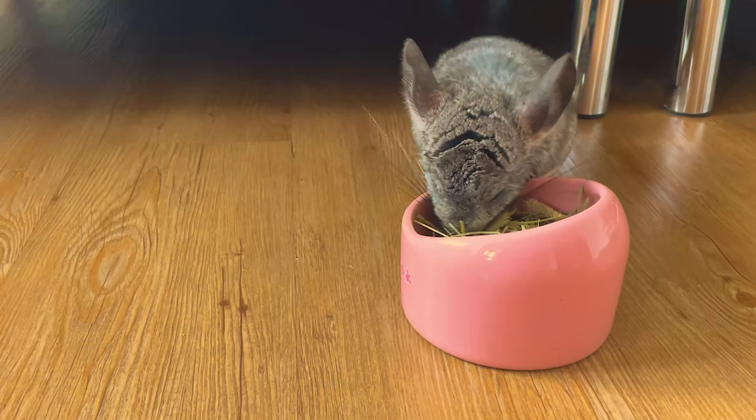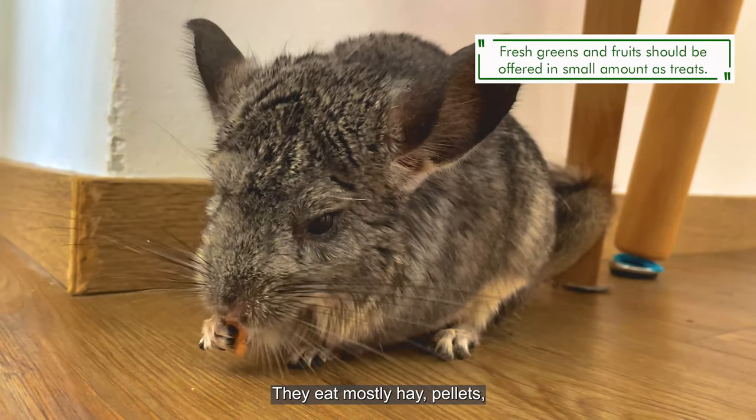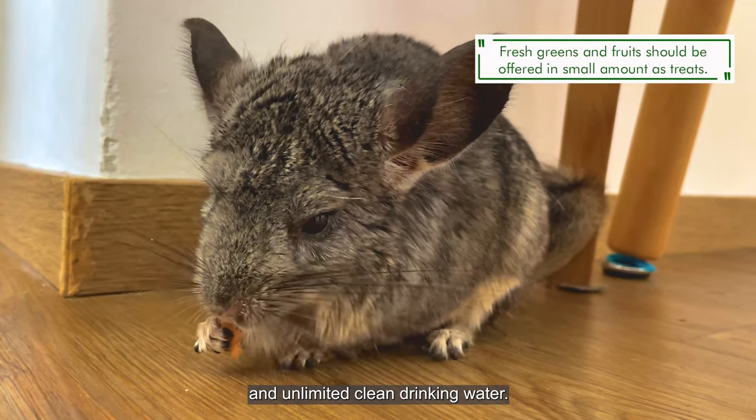Next, chinchillas need a very special diet. They eat mostly hay, pellets, and need unlimited clean drinking water.